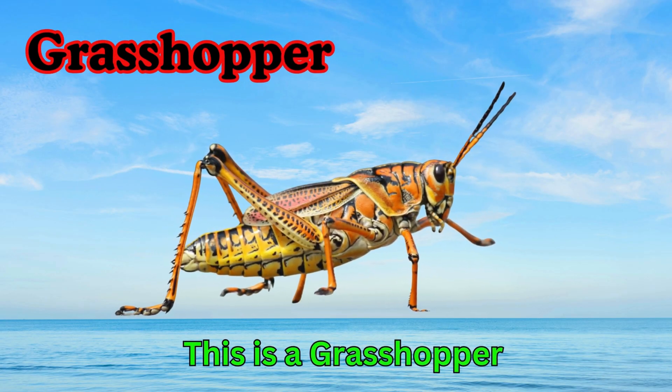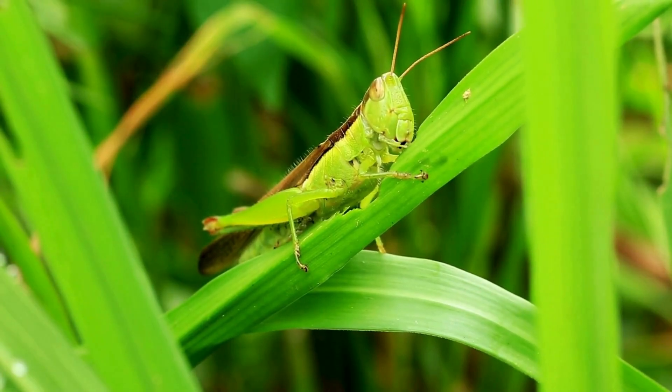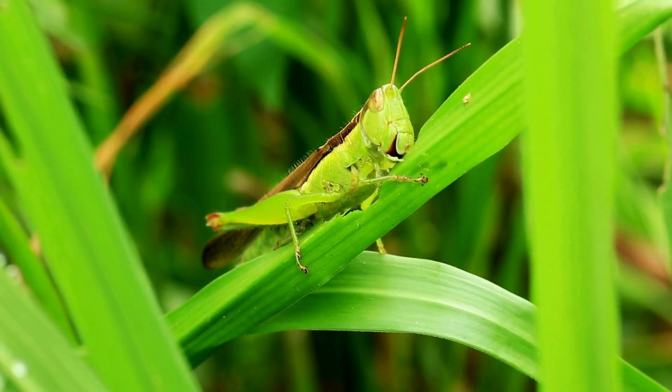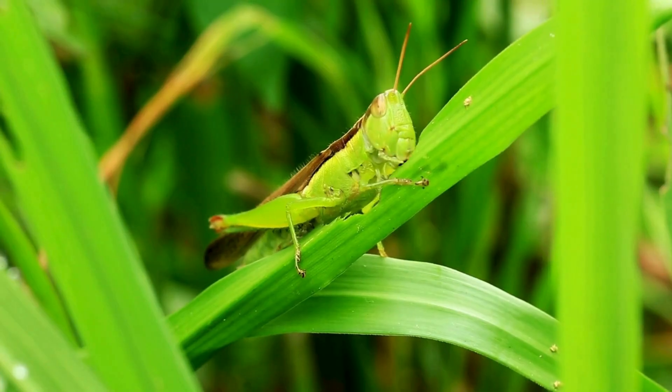Grasshopper. This is a grasshopper. Grasshoppers are insects that jump very high. They have strong back legs. Grasshoppers love to eat grass and leaves.